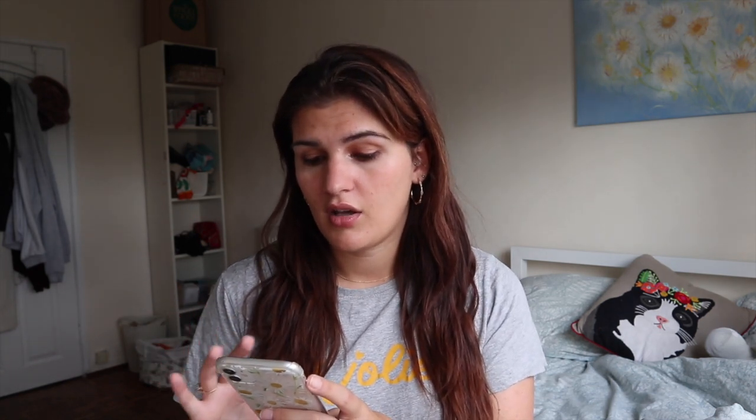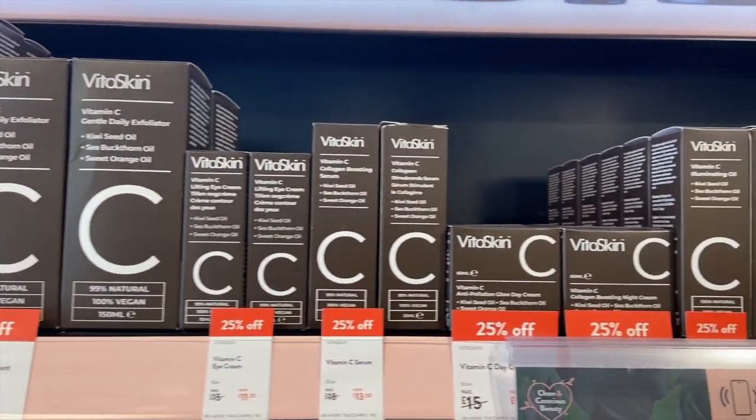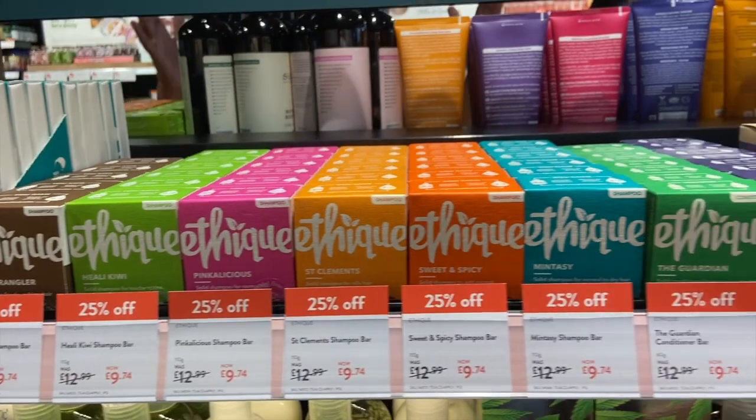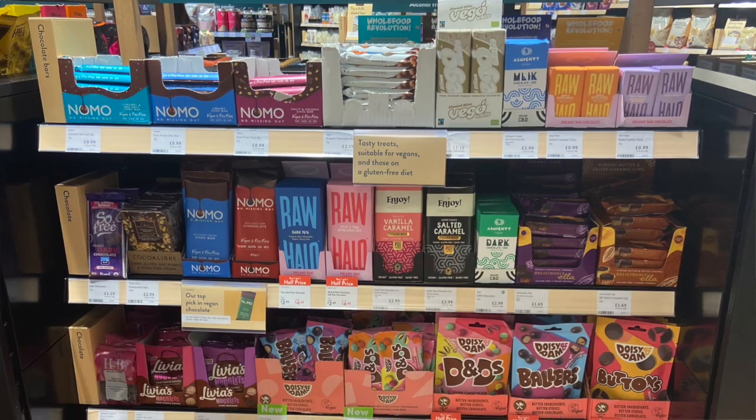They had the biggest toothpaste display ever with brands like Jason's, Ecodent, and Kingfisher, plus huge deodorant stands, menstrual cups, and lots of period products. They had the Vita Skin range, all the vitamin C and A stuff at 25% off, baby skincare brands like Child's Farm, Weleda, Teak, Faith in Nature, and Afrocentrics — a Black-owned beauty brand I only discovered recently, though they only had two of their products. There was also a brand called Clear Skin Days that looked really interesting — simple skincare without breaking the bank, similar to The Ordinary and Q&A.